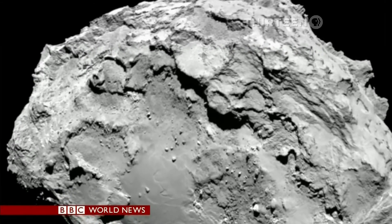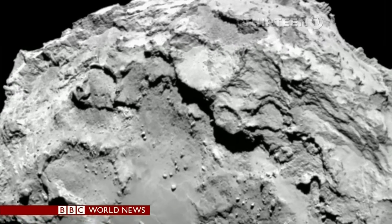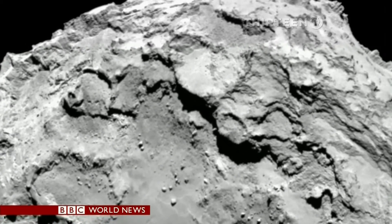But the task of understanding this comet has only just begun. David Shukman, BBC News, at European Mission Control in Germany.